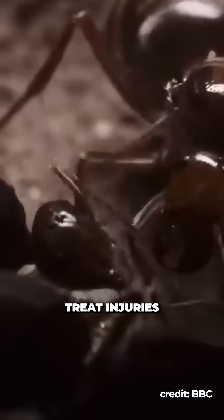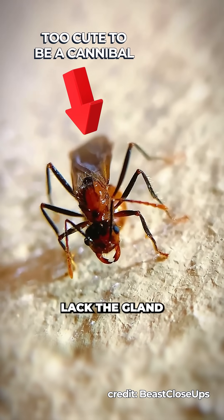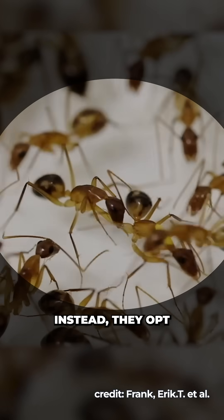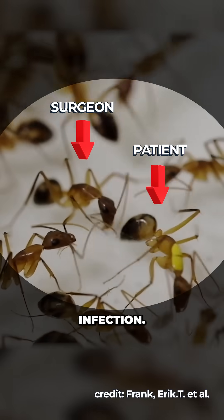While most ant species treat injuries by coating them in antimicrobial goo, Florida carpenter ants lack the gland that produces this saliva. Instead, they opt for surgical interventions, biting off areas at risk of bacterial infection.